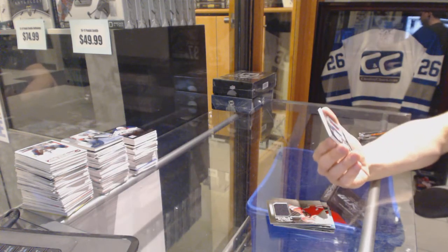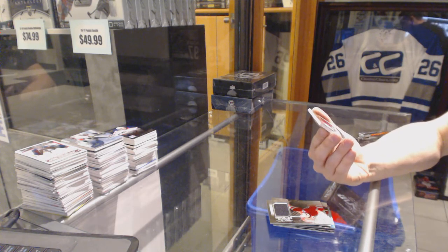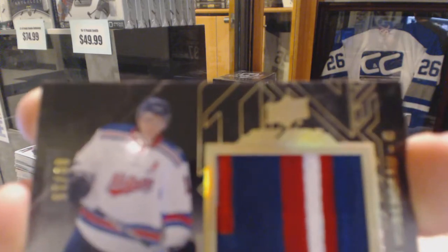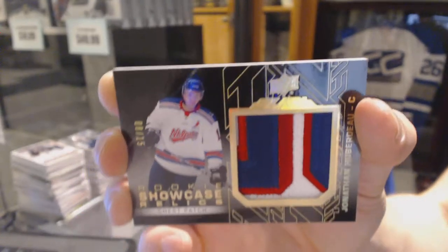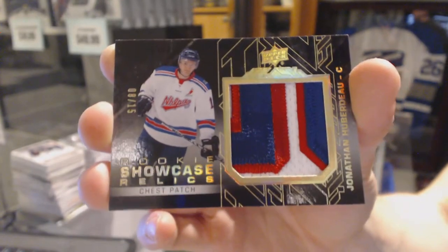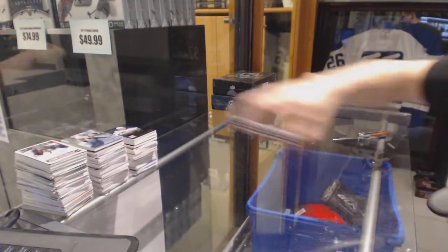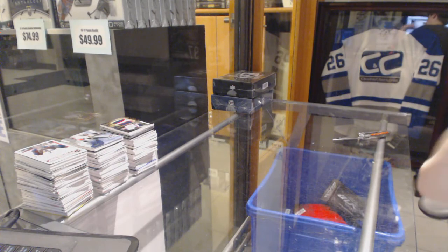And a rookie showcase relics chest patch numbered 8 of 15 for the Florida Panthers, Jonathan Huberno. 8 of 15 for the Panthers, Jonathan Huberno. Alright, coming up next, the 13-14 and 14-15 Cup. Let's go.